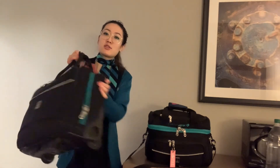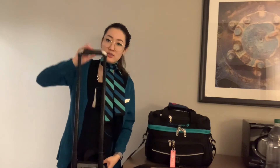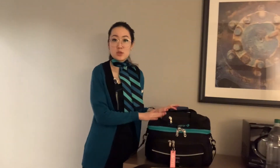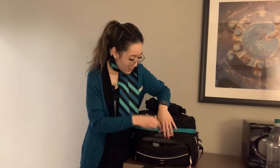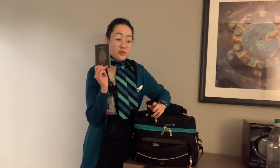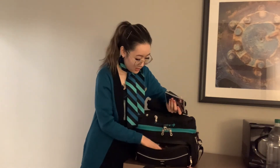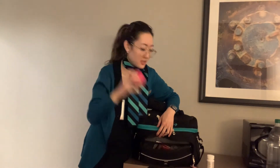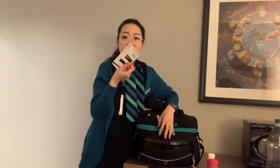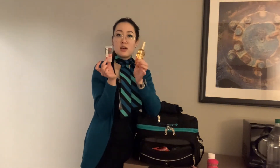The roller bag has wheels and a detachable handle. Now for my lunch bag — it's actually really heavy. In the front pocket I have my apron, because you have to wear an apron when we do service on board. I also keep my passport, wallet, car keys, business cards, ibuprofen, vitamins, bobby pins, and extra hair ties.